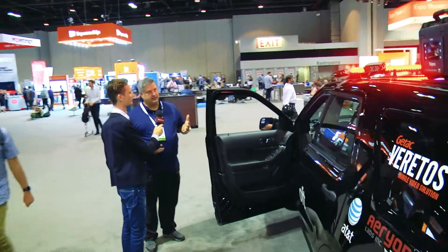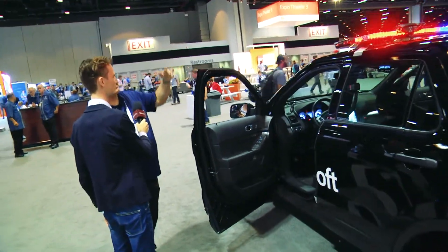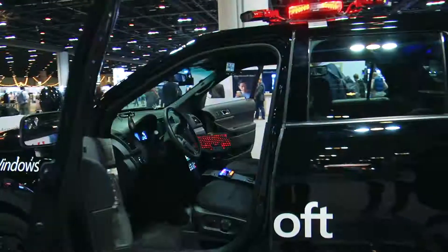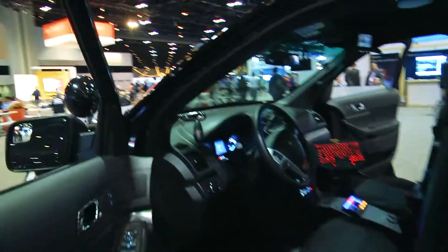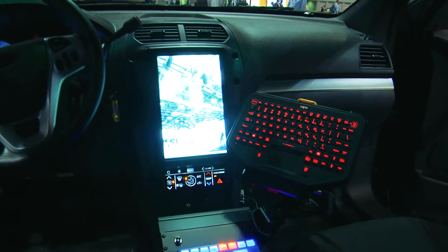I'm here with Nathan Backham from Microsoft. The car is really set up for law enforcement and for government officials who are going to be out on the beat. They need to know more information than maybe what's at hand. One of the big problems for law enforcement today is that it's really hard to see everything that's going on around them.